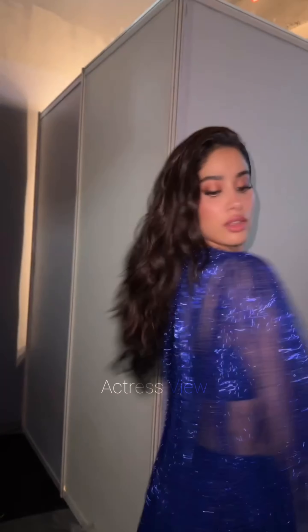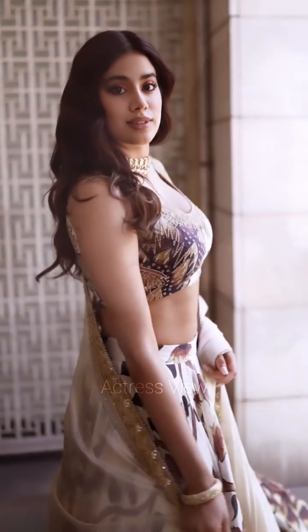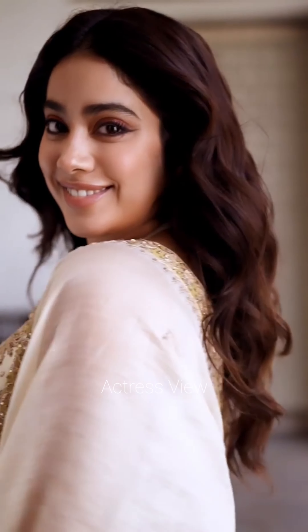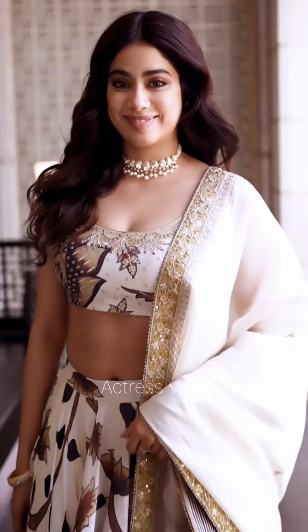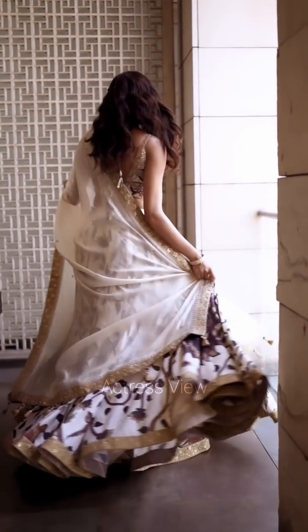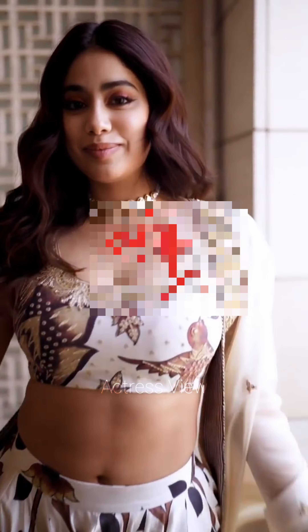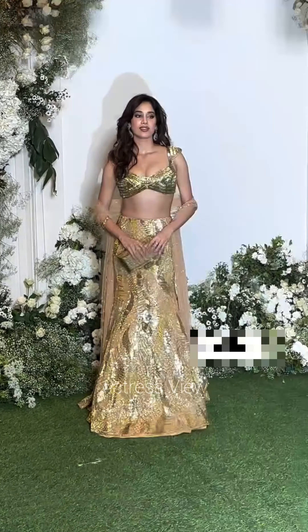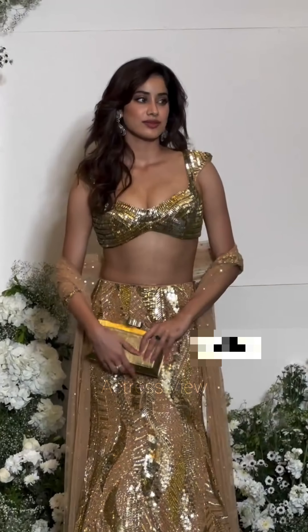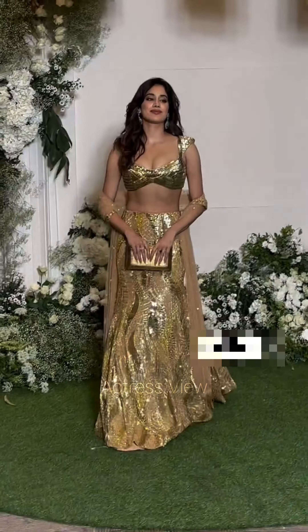The actress occasionally embraces the monochrome trend with her lehenga ensembles, opting for lehengas where the blouse, skirt, and dupatta are all in the same color, creating a sleek and sophisticated look. She also experiments with layering by incorporating jackets or capes — pairing her lehenga with a beautifully embroidered jacket or a sheer cape adorned with intricate details, adding sophistication and versatility.